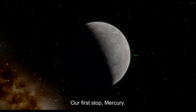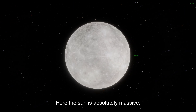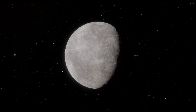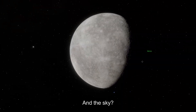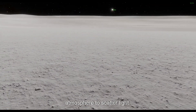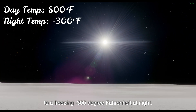Our first stop: Mercury, the sun's closest neighbor. Here the sun is absolutely massive — three times larger and way brighter than we see on Earth. Imagine standing next to a giant bonfire, but instead of warmth you would be completely incinerated. The sky is pitch black because Mercury has no atmosphere to scatter light. Temperatures swing from 800 degrees Fahrenheit by day to minus 300 degrees Fahrenheit at night.